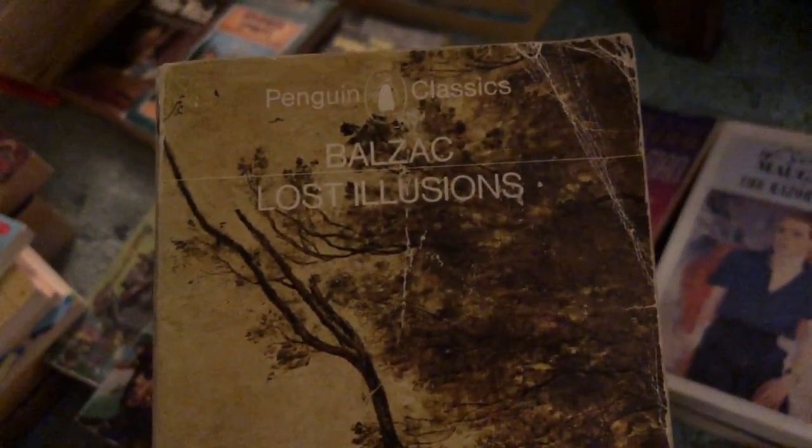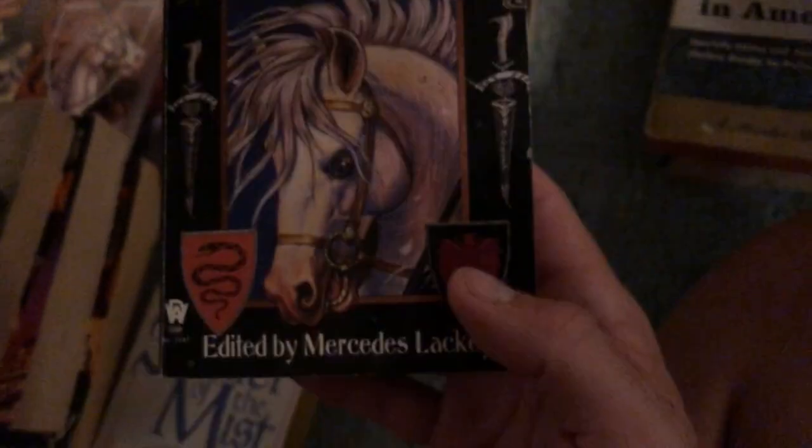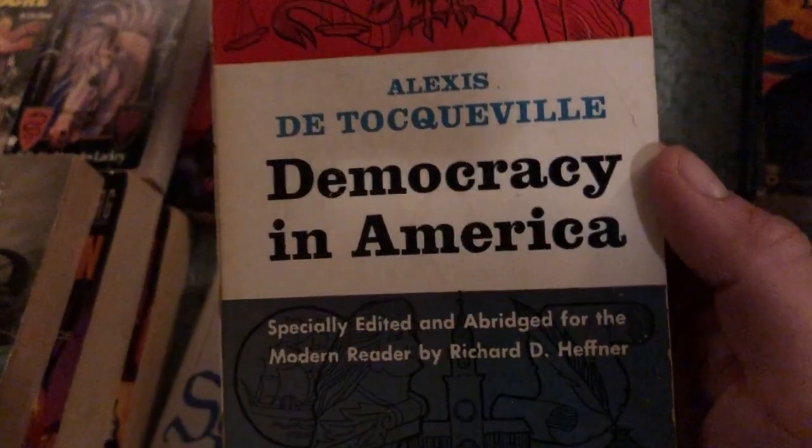Found another Talbot Mundy book to go with the ones we found in the last couple of weeks — number five of the Tros of Samothrace series, in a little better condition than the others I have. Penguin Classics — Balzac's Lost Illusions, don't see this very often, one of the black spine Penguin books. And Jack L. Chalker's Demons of the Dancing Gods — a series we see fairly often. And another Mercedes Lackey — Sword of Ice and Other Tales of Valdemar.